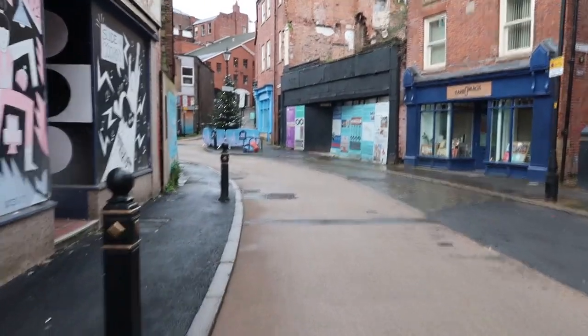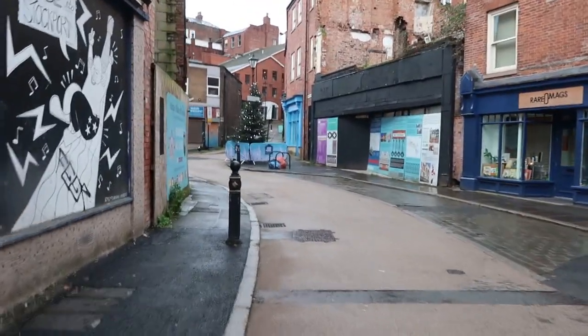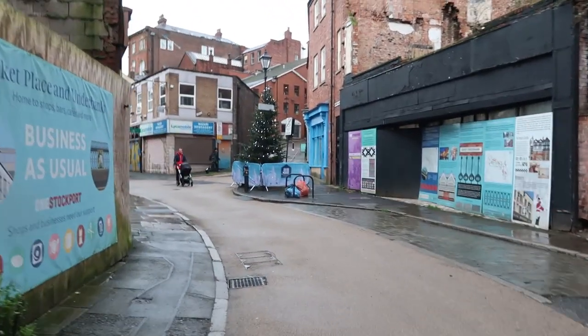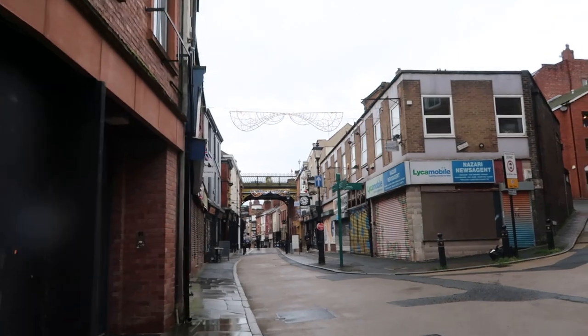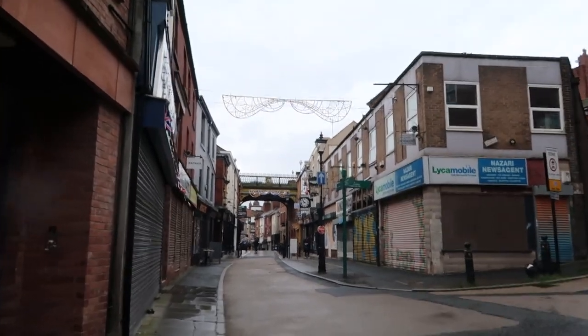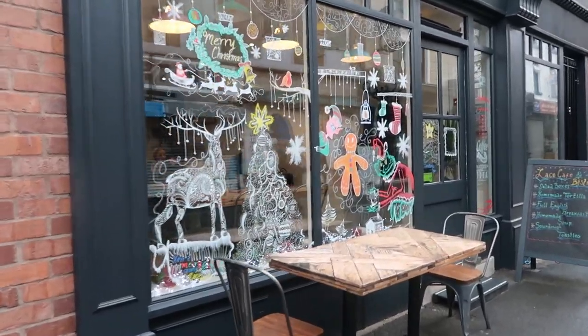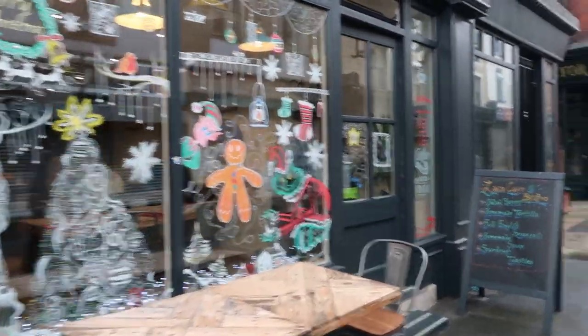We're just coming through Underbanks now and they've got the tree up. We actually came and watched it be turned on last weekend. They've got all the lights up here now as well — it's all looking very Christmassy. This cafe here has got all its Christmas stuff in the window, it looks really nice.